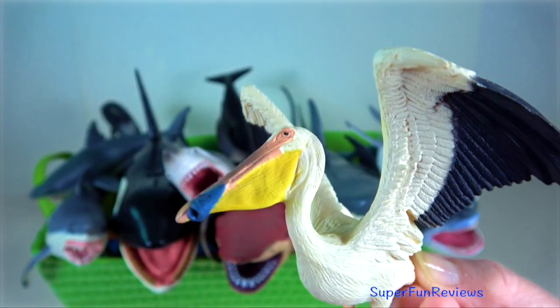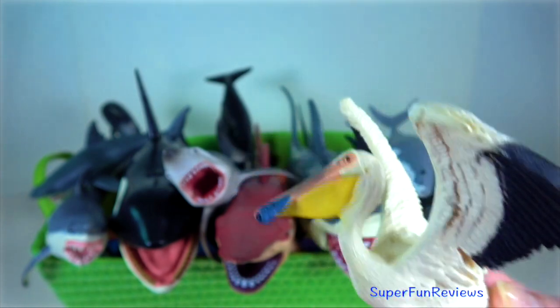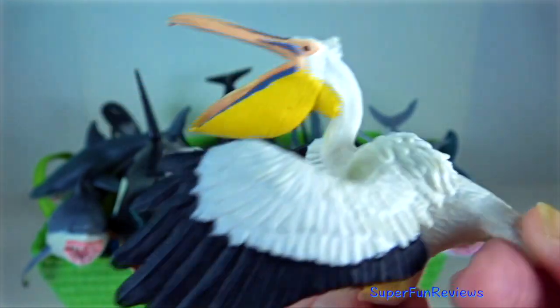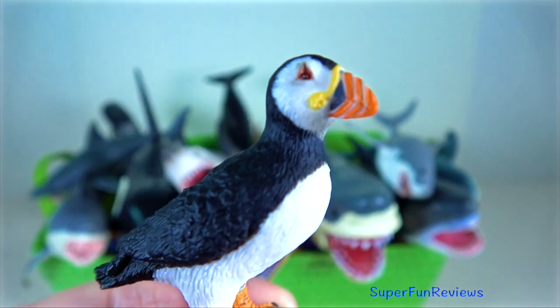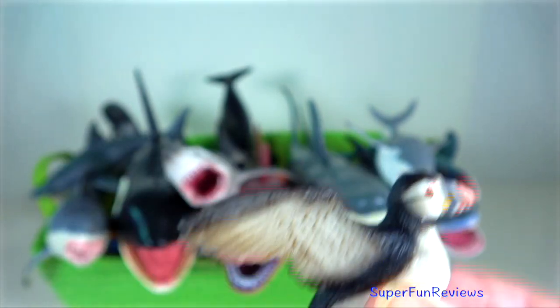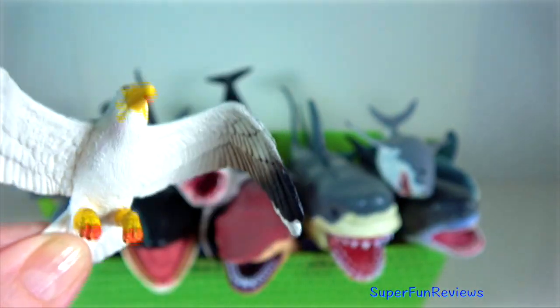Pelican are a genus of large water birds. They are characterised by a long beak and a large throat pouch, which is used for catching prey and draining water from the scooped-up contents before swallowing. Puffin — it catches its prey by diving under the water using its wings for propulsion. Seagull — they nest in large, densely packed, noisy colonies.